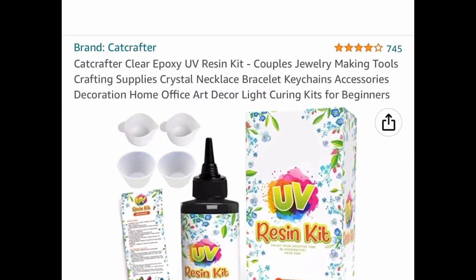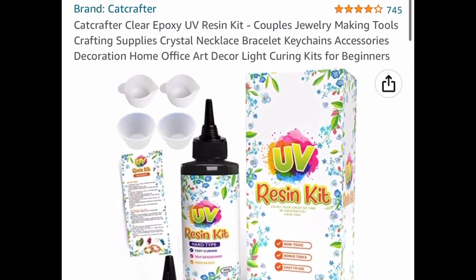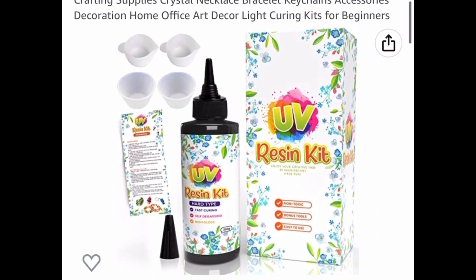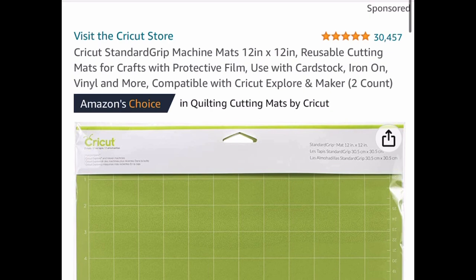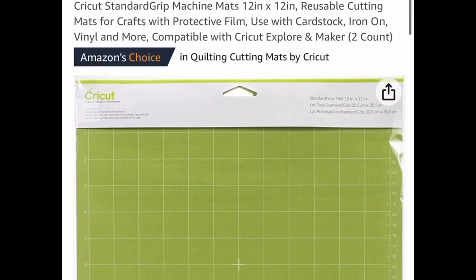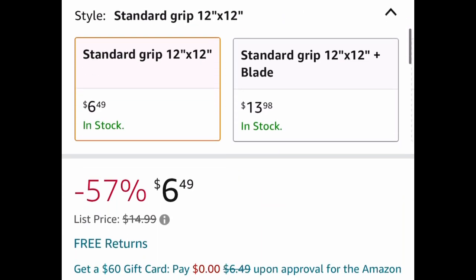Next is clear epoxy — it's a UV resin kit and this is another price drop down to $7.98. Another Cricut item: these are Cricut cutting mats, the 12 by 12. You get two of them and this is just another price drop down to $6.49.